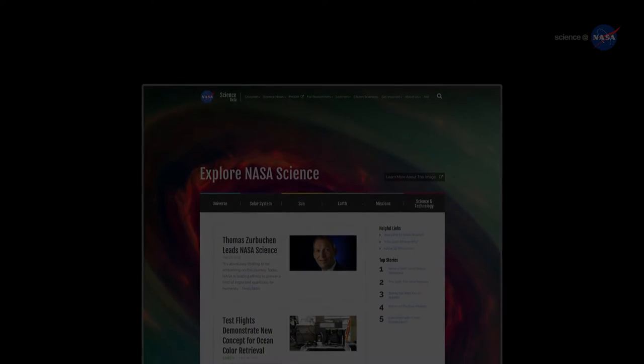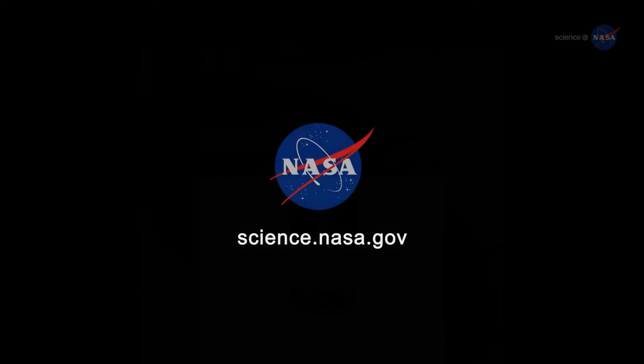For more news about big mysteries, stay tuned to science.nasa.gov.